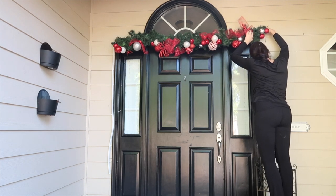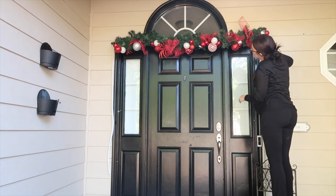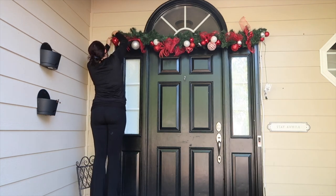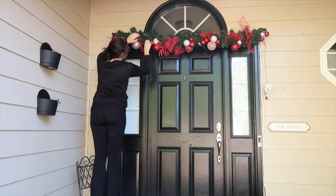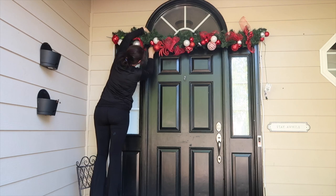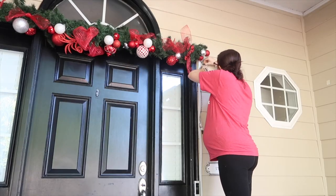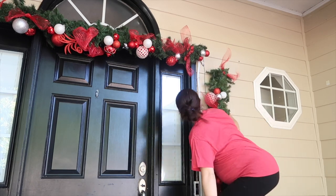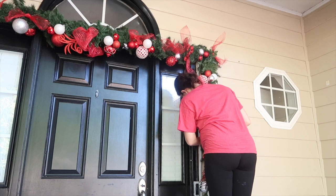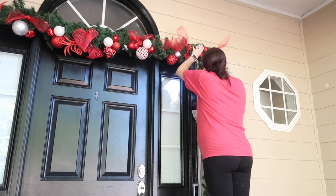To hang it up, I always use command hooks — you want to use good sturdy ones that hold a lot of weight so you don't have to worry about it falling off. I used two to three command hooks per section and secured it to the inside layer of the garland. I'll link the command hooks I use down below. People do always ask why I don't go down to the bottom of the door with my garlands — for this year I decided not to since I'll be adding trees right below it, so the trees are going to cover that bottom part anyway.